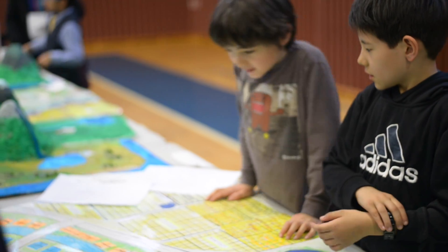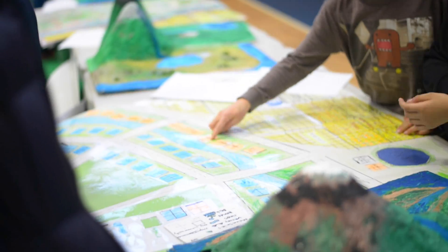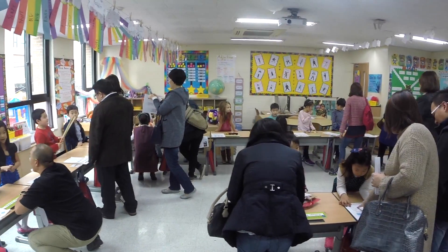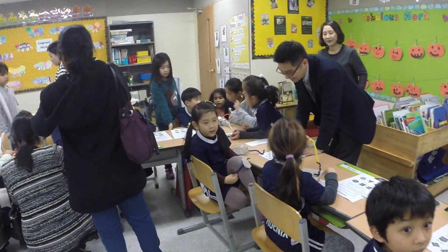The Elementary Expo provides our K-5 students the opportunity to gain experience presenting in front of a lot of people, where they become more comfortable presenting their ideas and demonstrating their knowledge and skills.